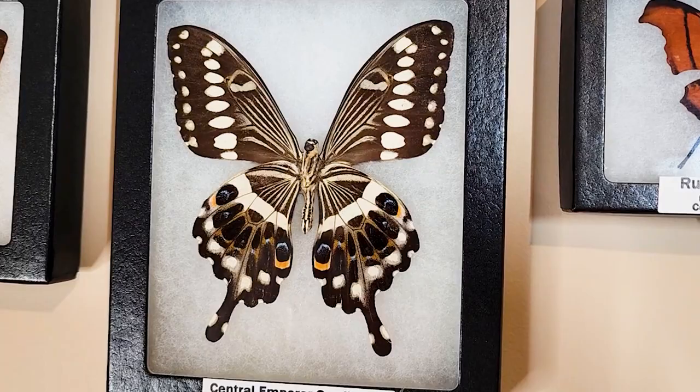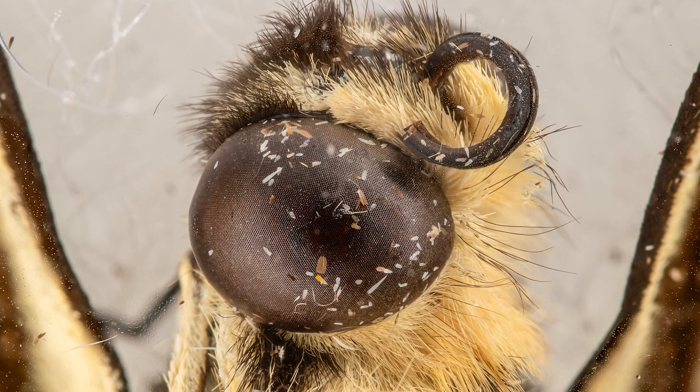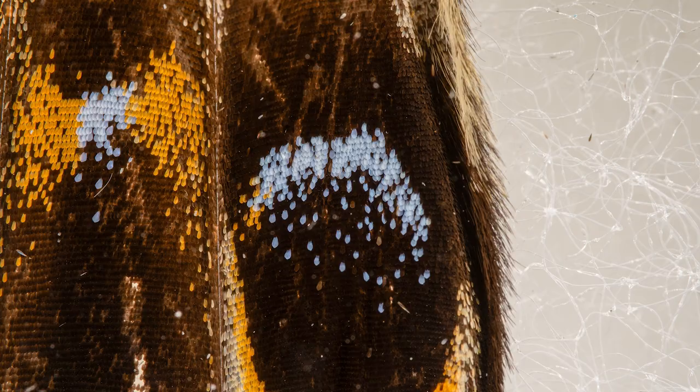Moving on to the Central Emperor Swallowtail — a striking and regal species that resides in the central and western regions of Africa. It's known for its impressive size, with a wingspan that can extend up to five inches, making it one of the larger members of the Charaxes genus. Its appearance is characterized by striking black and iridescent blue wings adorned with white spots and streaks. The lifespan typically ranges from a few weeks to a few months, during which they feed on flower nectar and reproduce. They are excellent pollinators, visiting a variety of flowering plants and extracting nectar with their long proboscis. These butterflies are often found in dense forested areas near water bodies and tend to fly gracefully in the treetops.